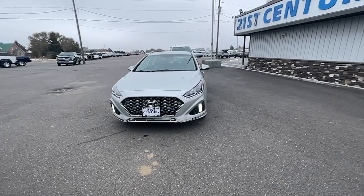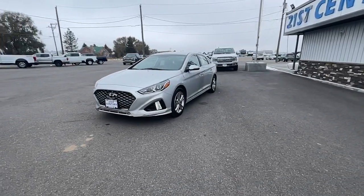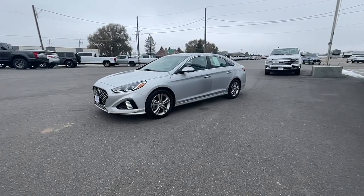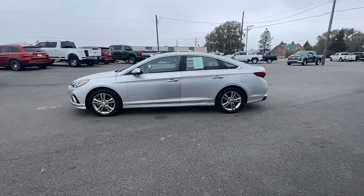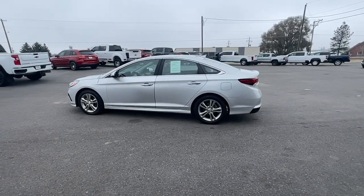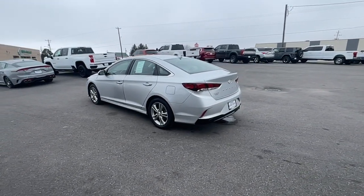Get into the 2019 Hyundai Sonata. With less than 100,000 miles on the odometer, this vehicle provides excellent value. Whether you're commuting or cruising country roads, this smooth and spacious Sonata makes travel a treat.